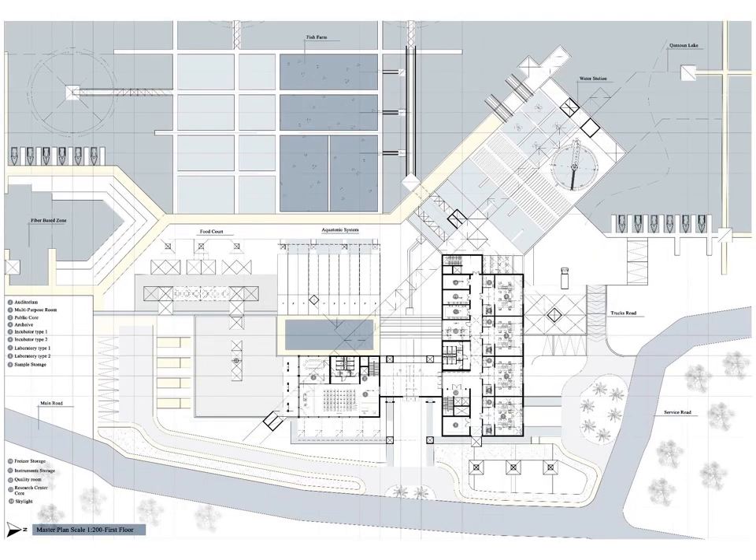The first floor master plan shows the first floor of each zone. The research zone contains the laboratories and their services such as storages, incubators, and freezers. The public zone contains the main auditorium and a multipurpose room.